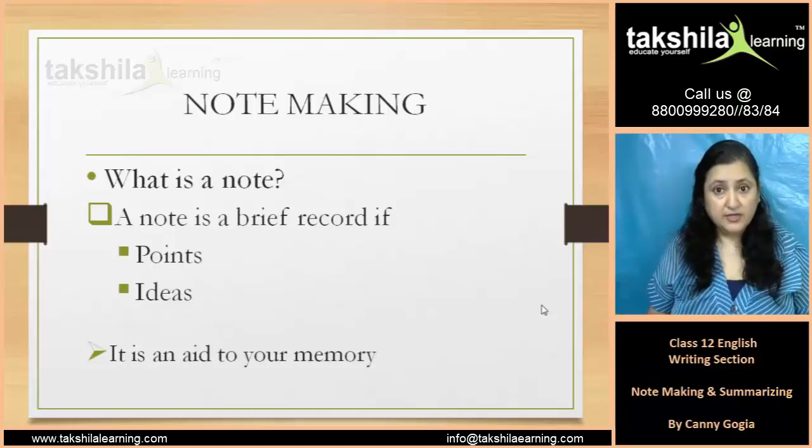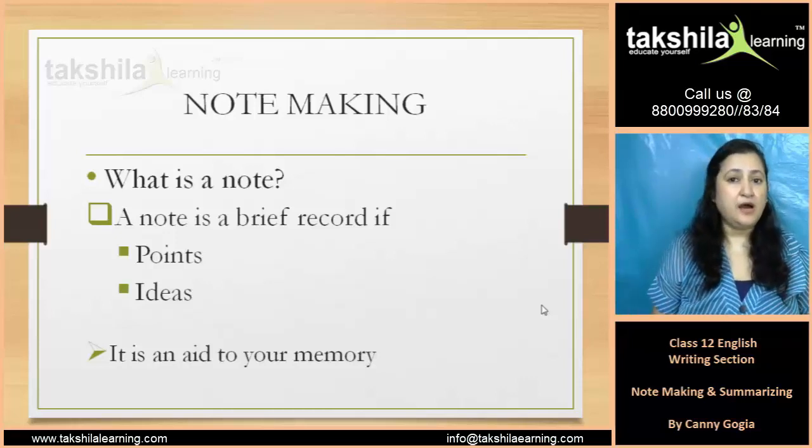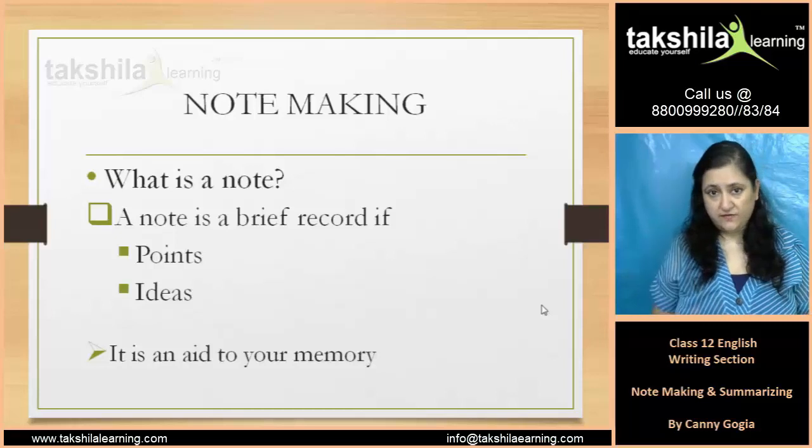It is related to your memory. When you refer to those points, you can recall what has been explained or what you have read.